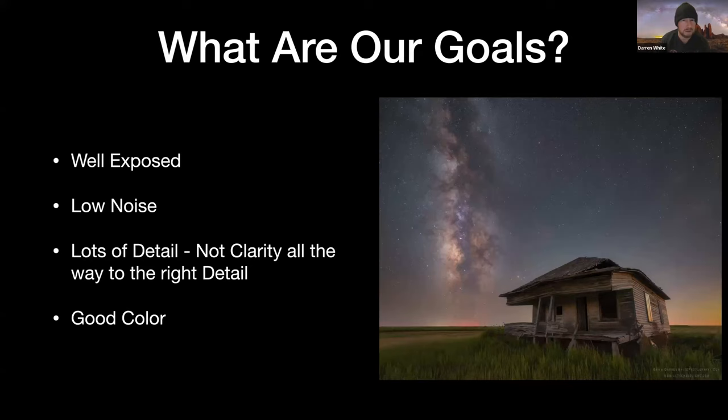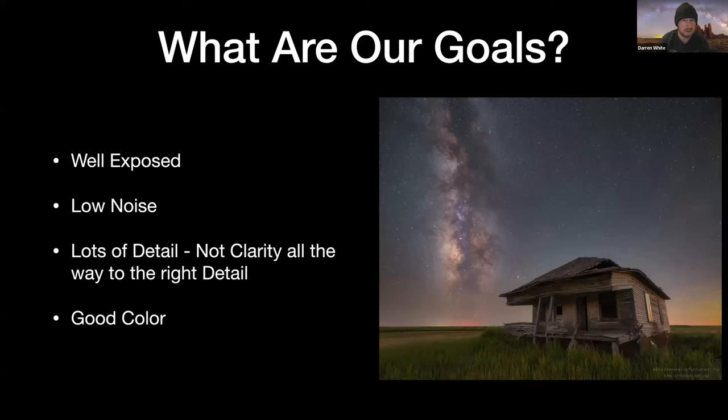What are my goals? My goals as a photographer shooting at night are to get a well-exposed image, super low noise or no noise at all, and a lot of detail — not the kind of detail you get by sliding the clarity tool all the way to the right. I want my images to have good color. And well-exposed means when people look at them, I want them to know what they're looking at. A lot of night photography is so dark it's hard to tell what's actually in the image.